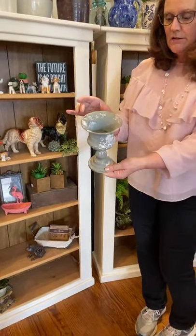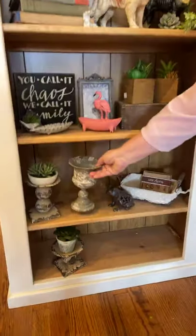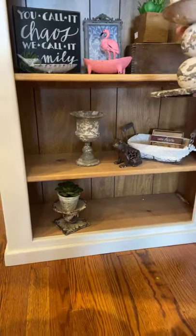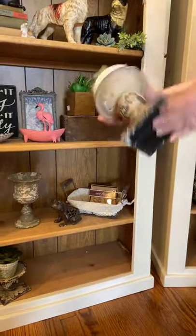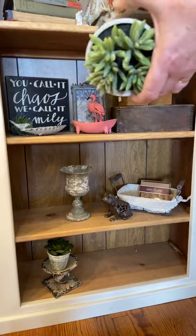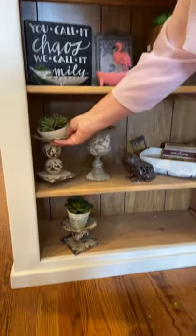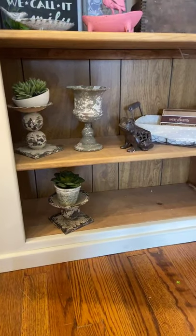The cast iron frog is $12.50. Then we've got these little metal planters or candle holders — very rustic looking. This one is $16, and those two flatter ones you can sit a candle or a little pot on them. I'll have to get the price tag on those.